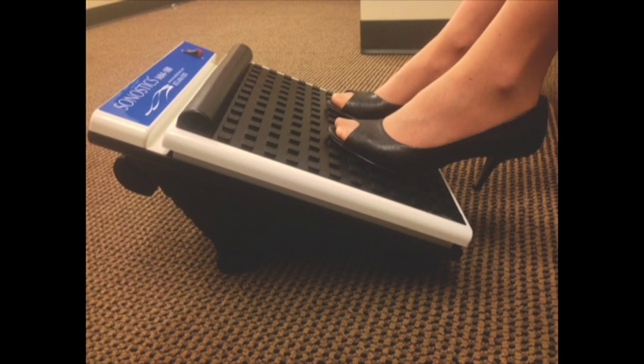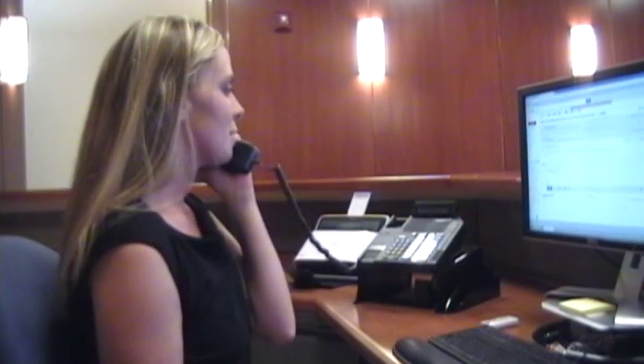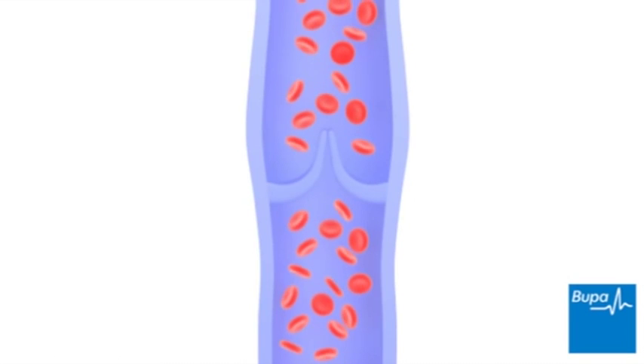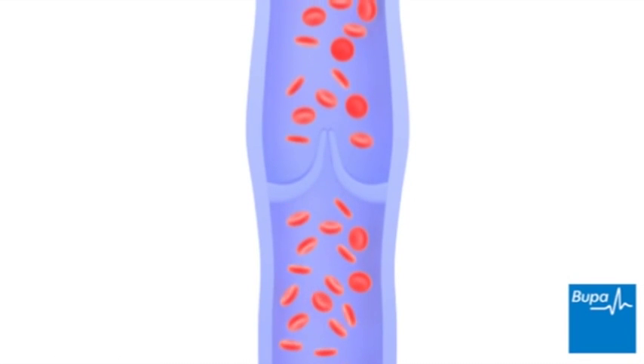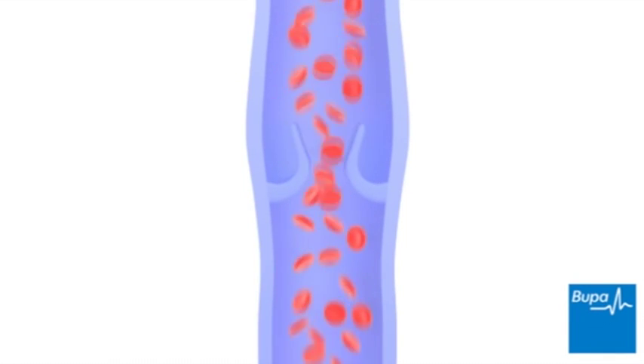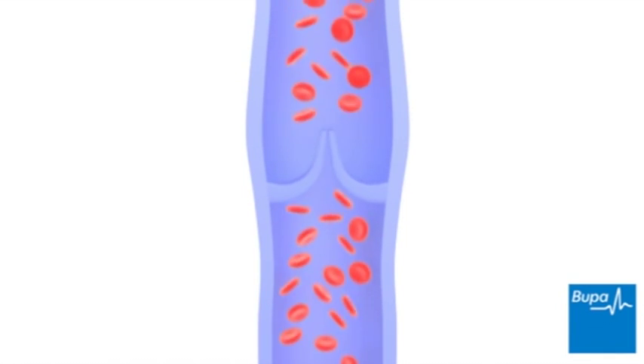Recent research has resulted in the development of a new type of muscle exercise device you can use while seated. It's called HeartPartner, developed by Synostics. HeartPartner strengthens your secondary hearts while you sit. Positioned under your desk or in front of your easy chair, HeartPartner stimulates the nerves in the bottom of each foot. These nerves send messages to your soleus muscles, signaling the muscles to contract, pumping the fluid that has built up in your lower legs back up towards your heart. Use HeartPartner daily to strengthen your secondary hearts, and as these muscles gain strength, they become more effective at keeping fluid moving out of your lower legs, giving your primary heart the resources it needs.